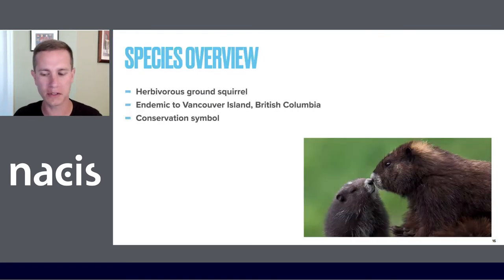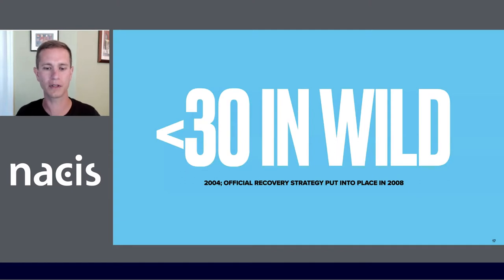Besides being super cute, our marmot is endemic to Vancouver Island, British Columbia, and has become somewhat of a conservation symbol in the region. In the year 2004, there were fewer than 30 in the wild. A captive breeding and release program has brought the wild population up to about 200. Yet the potential habitat for the marmot is shrinking due to climate change.